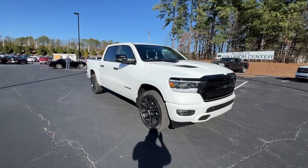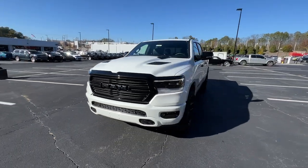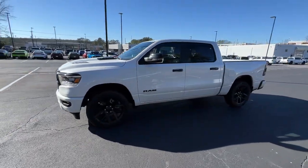Can you see yourself in the 2024 Ram 1500? The Ram 1500 strikes the perfect balance between tough strength and passenger comfort.